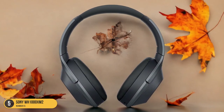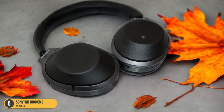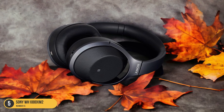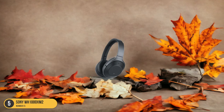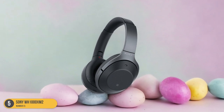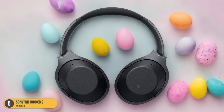The bass thumps powerfully, the mids are balanced, and the highs are crystal clear. When compared to other APTX HD headphones, the Sony WH-1000XM2 stands out for its superior soundstage and audio clarity. What sets these headphones apart is their ability to reproduce music with stunning accuracy and detail. Whether you're listening to your favorite tracks or watching movies, every sound is reproduced with precision. The noise cancellation further enhances the audio experience by blocking out external distractions, allowing you to focus solely on the music.